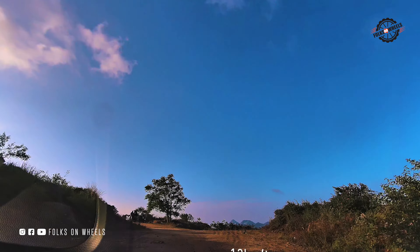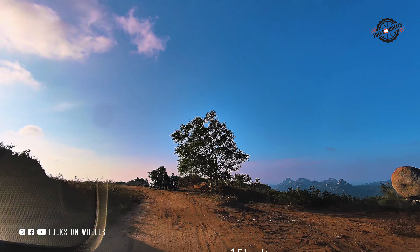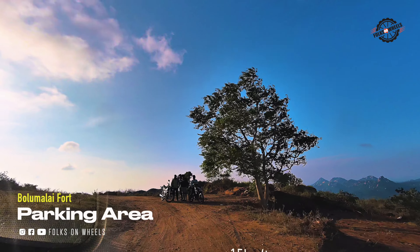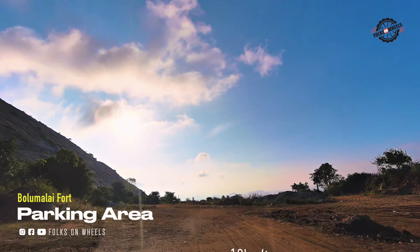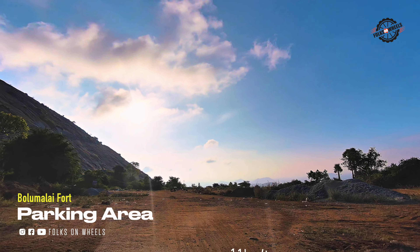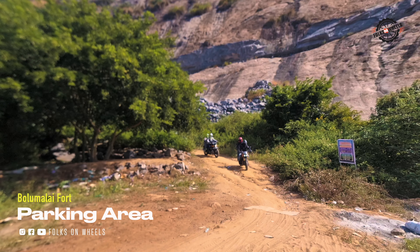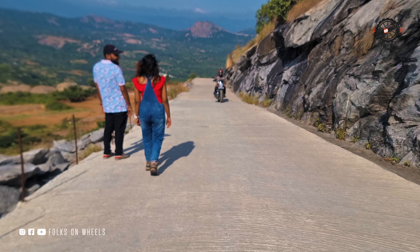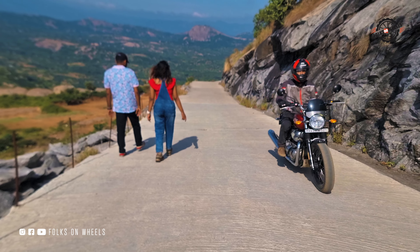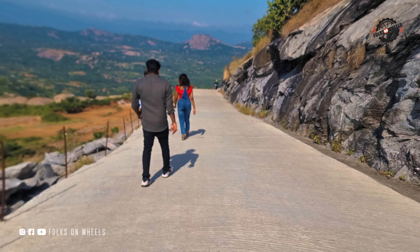The off-road stretch to the fort is just 3km long. You'll reach a small parking area where you can see the fort hills. Although you can drive further, I recommend parking here if you're in a car. The concrete road to the top is newly constructed, but there's limited space to turn cars around at the top. Bikers can continue riding up, but the incline is steep. If you're confident you can drive up, otherwise it's better to park and walk. The walk to the top is only about 800 metres.